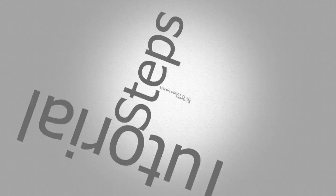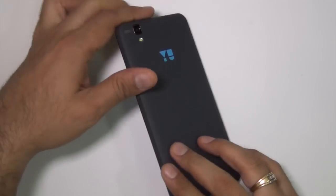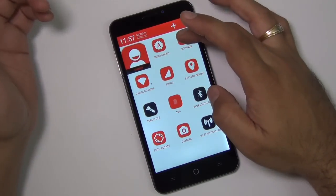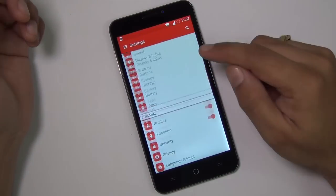Hey guys, what's up! I am Rohit Khurana, your host of Intellect Digest. If you have been waiting for the software update on your uEureka, it is finally rolled out — CyanogenMod 12 with Lollipop has been released.